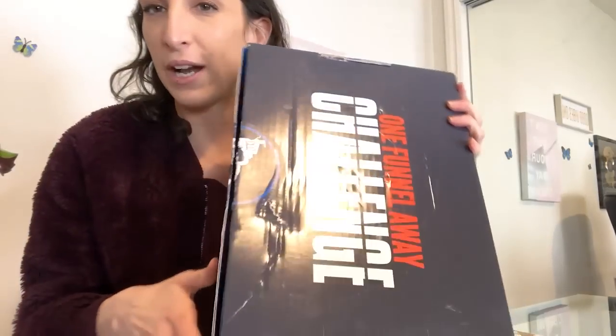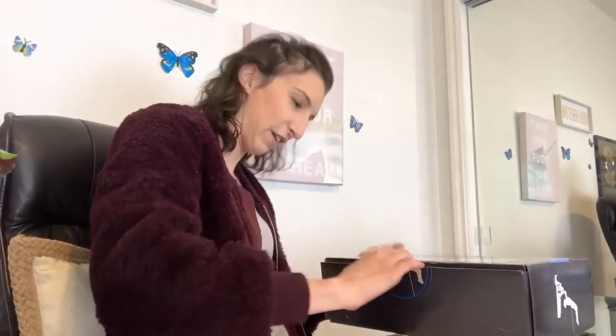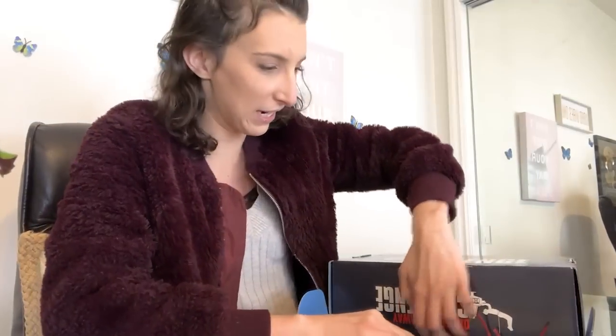I was going to open it up ahead of time and prepare for this video to see what's inside so I know what to talk about. But then I decided, what's the fun in that? Let's get my actual reactions. You open up here and here. After this, I'm also going to go in the computer and give you guys a walkthrough of what's inside the One Funnel Away Challenge.